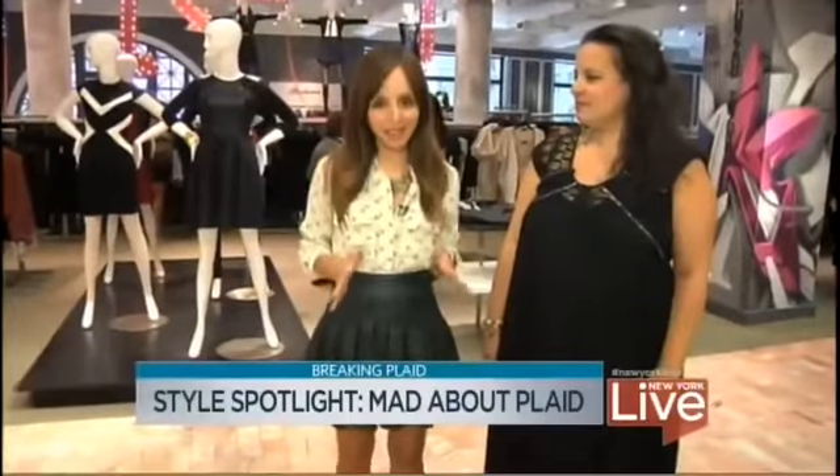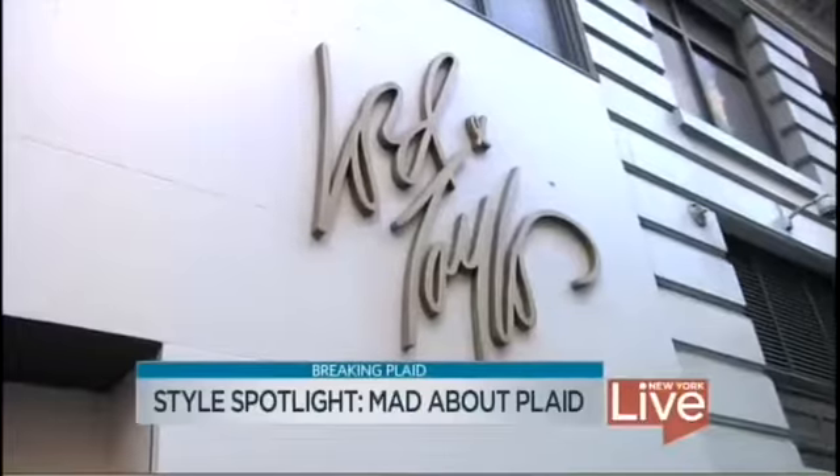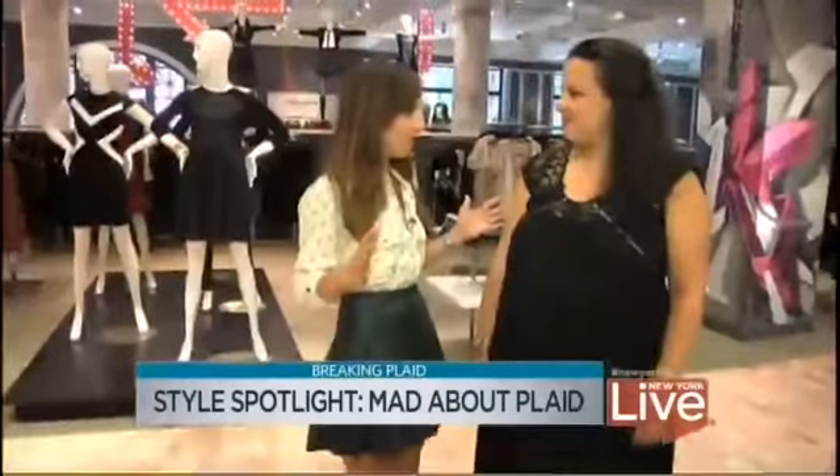This season, everyone is mad for plaid. So today, I'm here at Lord & Taylor with Us Weekly's Sasha Morrison to find out why. Sasha, you know everything there is to know about celebrity fashion. Why is every celebrity wearing plaid?